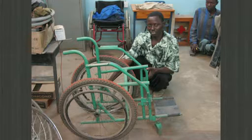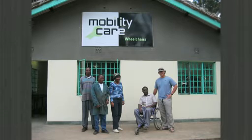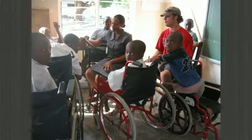I started looking at wheelchairs in developing countries in 2005 when I spent the summer assessing the state of technology in Tanzania. I talked to wheelchair users, wheelchair manufacturers, and disability groups. What stood out to me is that there wasn't a device available that was designed for rural areas that could go fast and efficiently on many types of terrain. So being a mechanical engineer at MIT with lots of resources available to me, I thought I'd try to do something about it.